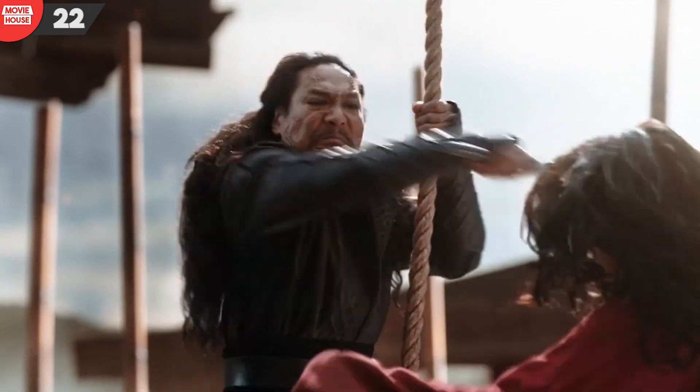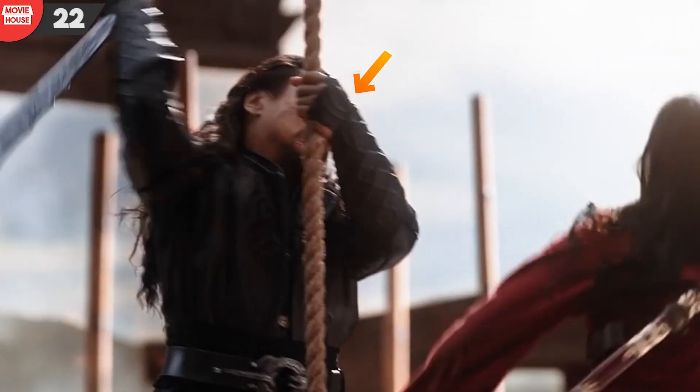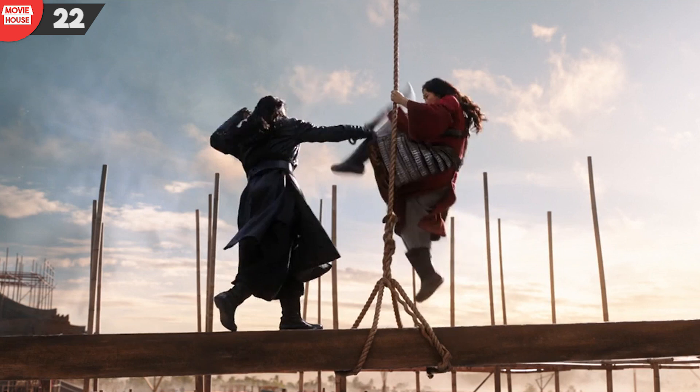Number 22: in this shot, we see Bori Khan holding the rope with his left hand. But in the subsequent shot, he's not holding it anymore.